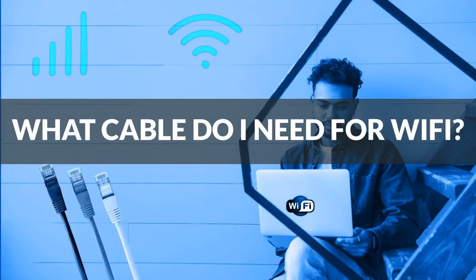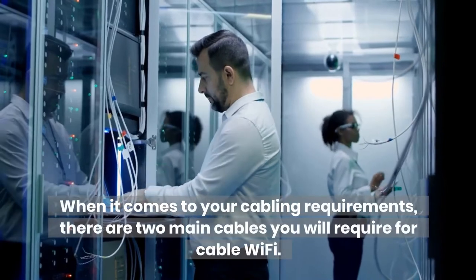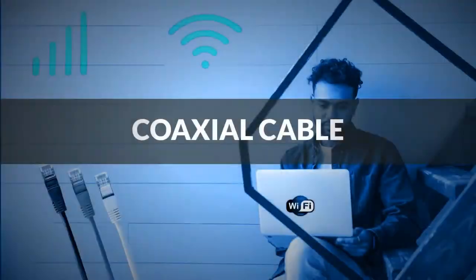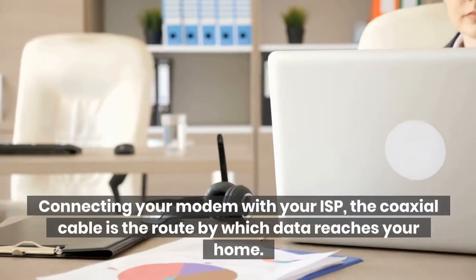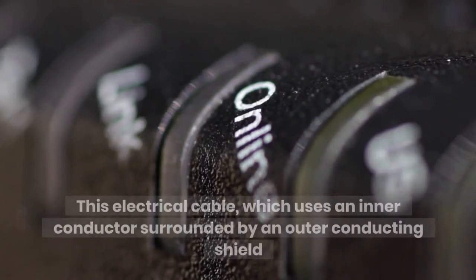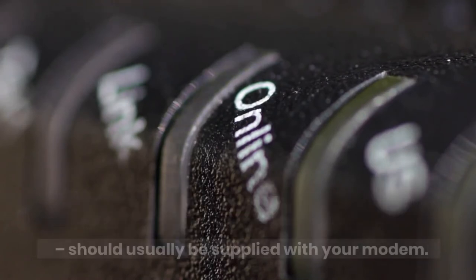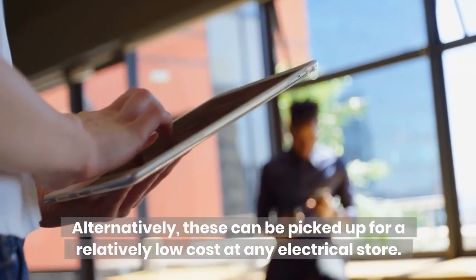What cable do I need for Wi-Fi? When it comes to your cabling requirements, there are two main cables you will require for cable Wi-Fi. First, the coaxial cable. Connecting your modem with your ISP, the coaxial cable is the route by which data reaches your home. This electrical cable uses an inner conductor surrounded by an outer conducting shield, and should usually be supplied with your modem. Alternatively, these can be picked up for a relatively low cost at any electrical store.